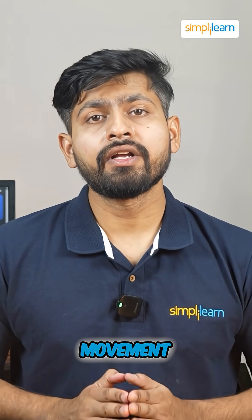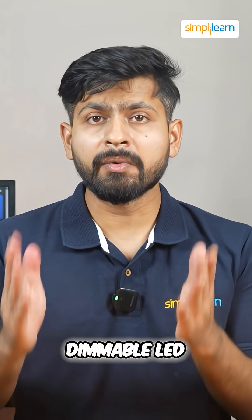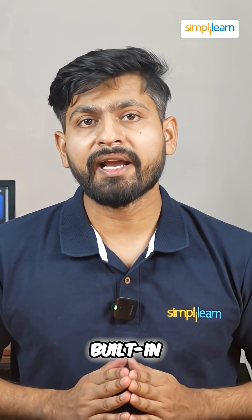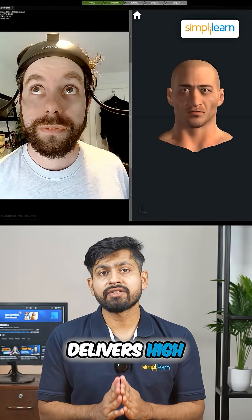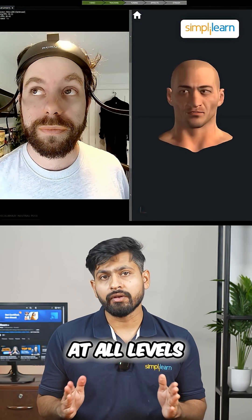Offering total freedom of movement with no neck strain. With a 60fps camera, dimming LED lights and built-in microphone, the head cam delivers high-quality real-time face capture for creators at all levels.